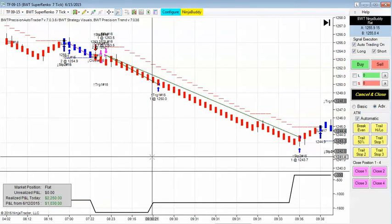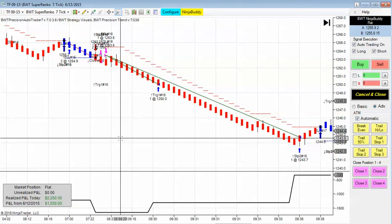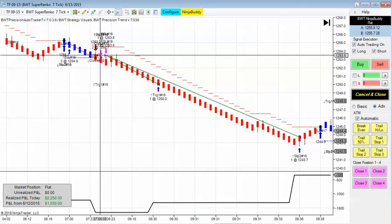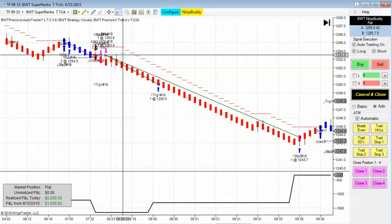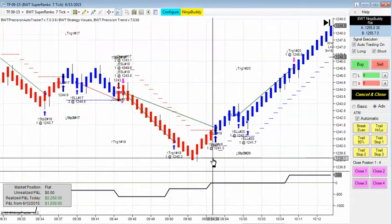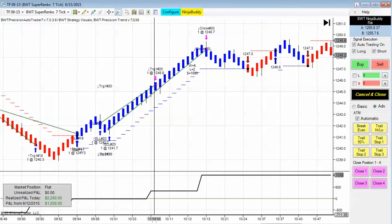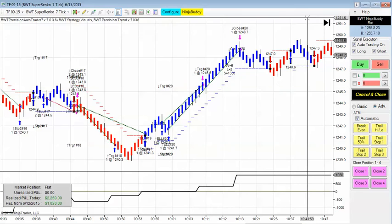First up is the Russell contract. We had a small loser off the open — actually, this is trading a little bit pre-market. We had a small loser, and then we had a large winner. This is trading two contracts. The first winner was good for 10 points on the trade. As you can see here, that was the first trade. Then there was a small loser, followed by a winner, and then another substantial winner, and that was it for the day, giving us a 22.50 closed P&L for the day on two contracts in the Russell.